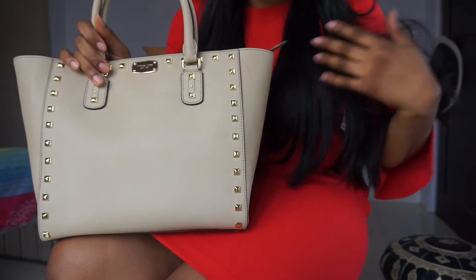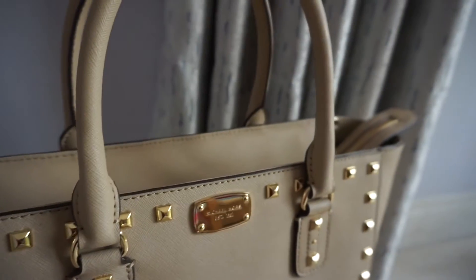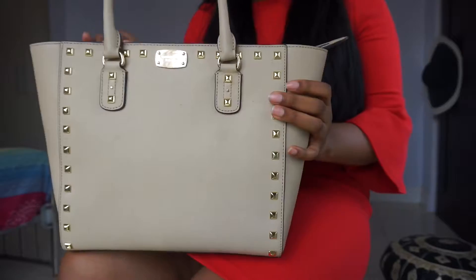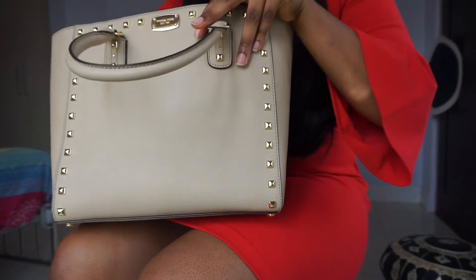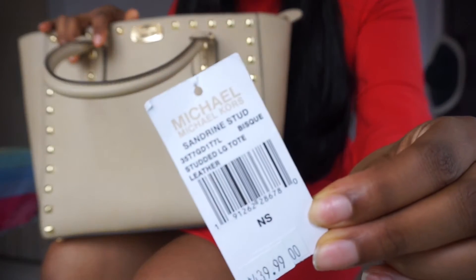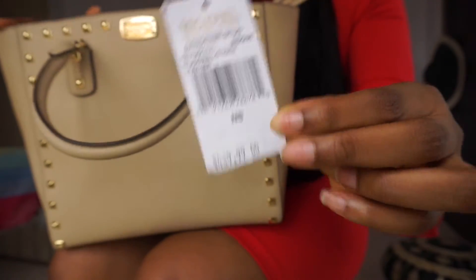Hey friends, Stacy here and I'm back with another video. This is a 'what's in my bag' video. I have here a Michael Kors tote with gold studs. I actually have the tag in here so let's have a look — this was a gift and I've just started using it. It's the Michael Kors — those are the details about the bag.